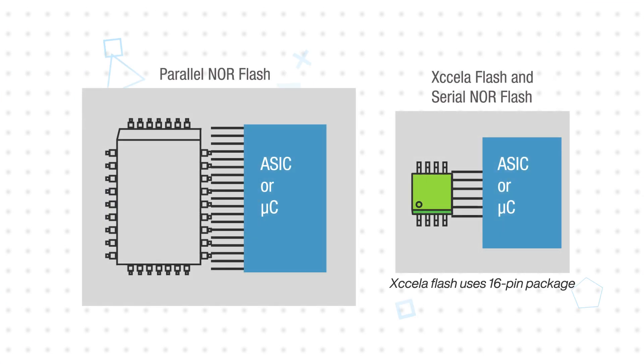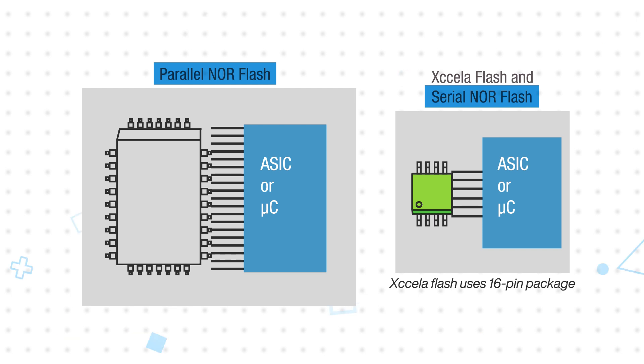Where NAND offers fast writes and erases, NOR Flash excels in ease of use as well as fast reads and random access times, with options for parallel or serial interfaces. Its cell structure offers higher endurance and better data retention, making it suitable for reliable code storage, fast boots, and frequently changing small data storage.